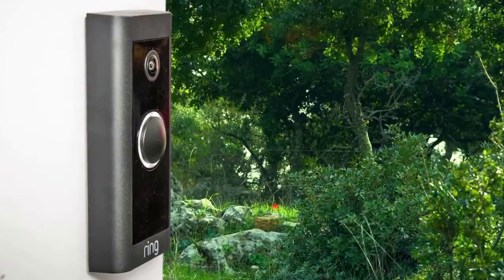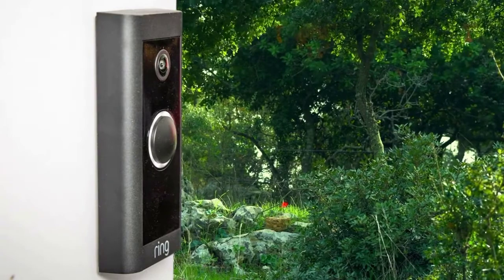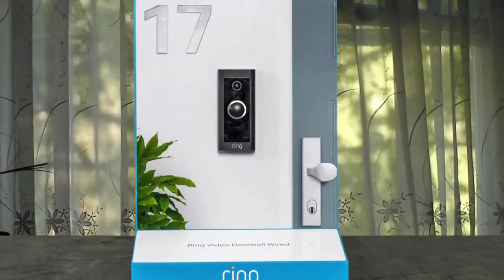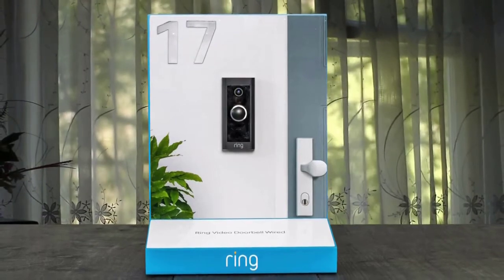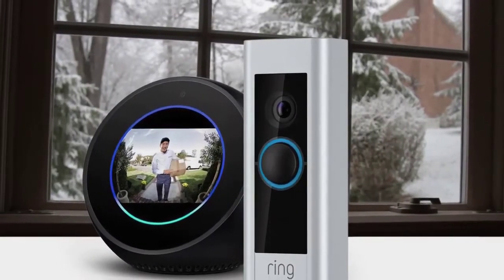It has 1080p HD wired video with two-way talk, advanced motion detection, standard 2.4 GHz connectivity, and customizable privacy settings. You can connect with Alexa to hear alerts on your compatible Echo device or see a live view on an Echo device that has a screen. Overall, we were really happy with the Ring Video Doorbell.